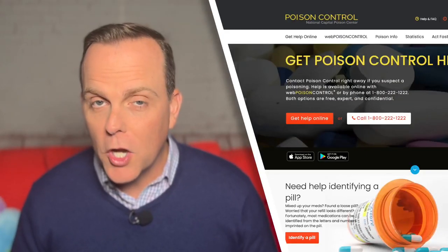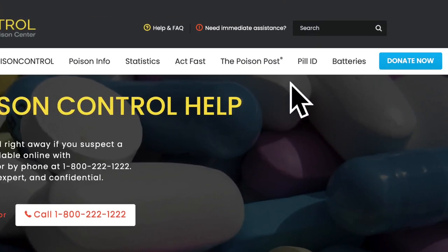We're going to show you how the pill search works on poison.org, the poison control website. On the home page, click "Pill ID" at the top to get started.